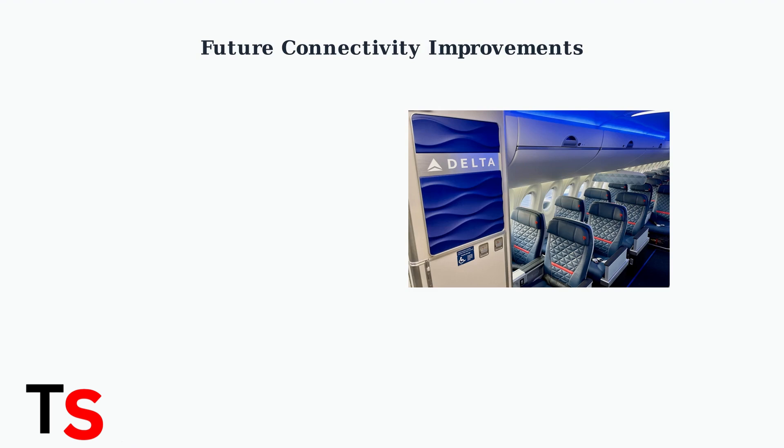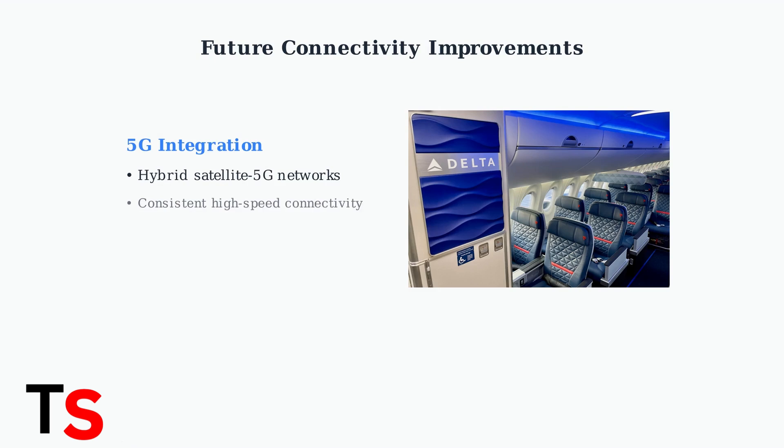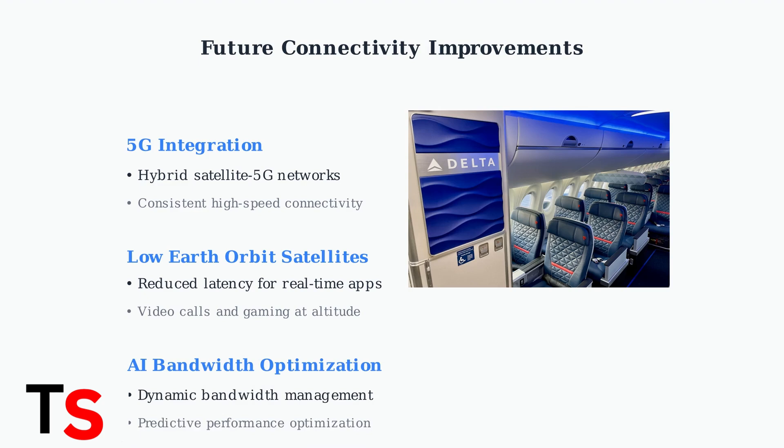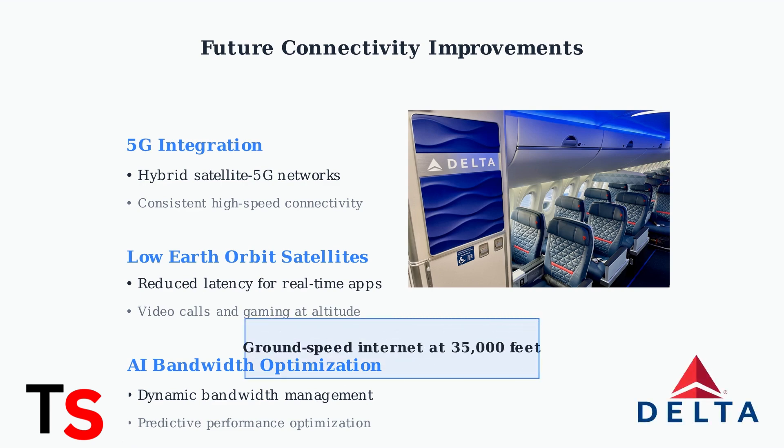Delta is continuously upgrading its in-flight connectivity infrastructure to provide passengers with faster, more reliable internet access. By 2026, Delta plans to expand free Wi-Fi access to all international routes, building on their current coverage of domestic flights and transatlantic routes. The integration of 5G technology with satellite networks will create hybrid connectivity systems, providing consistent high-speed internet throughout your entire flight. Low Earth orbit satellites will significantly reduce latency, making real-time applications like video calls and online gaming possible at 35,000 feet. Artificial intelligence will dynamically manage bandwidth allocation, predicting usage patterns and optimizing network performance to ensure every passenger gets the best possible connection. These technological advances aim to deliver internet speeds that rival ground-based connections, transforming the in-flight experience for Delta passengers worldwide.